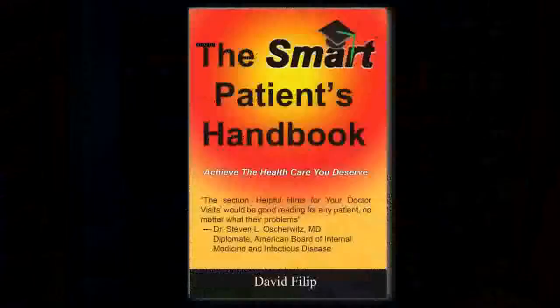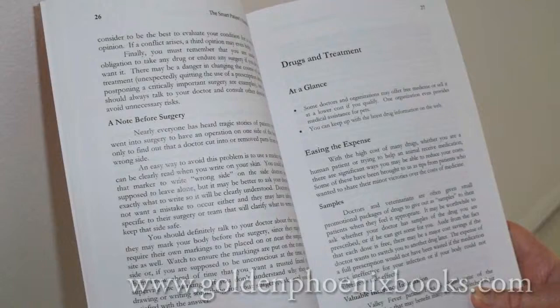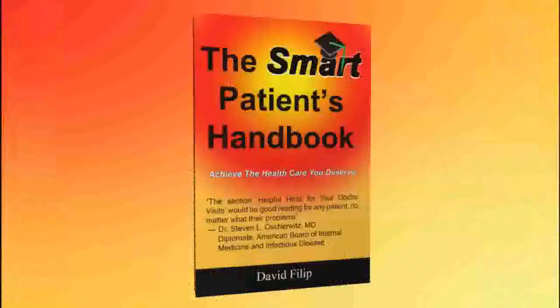Whether dealing with a potentially fatal disease or the common cold, everyone wants the best medical care they can get. From doctors' advice and the experience of thousands of patients who have been given the wrong tests, visited the wrong doctor, received the wrong prescription, or just needed to recover, their combined knowledge will be in your hands when you read the Smart Patients Handbook.